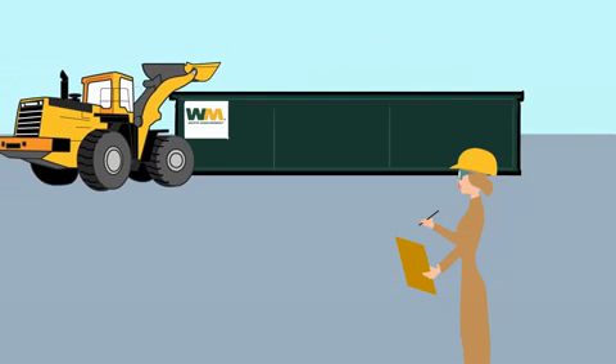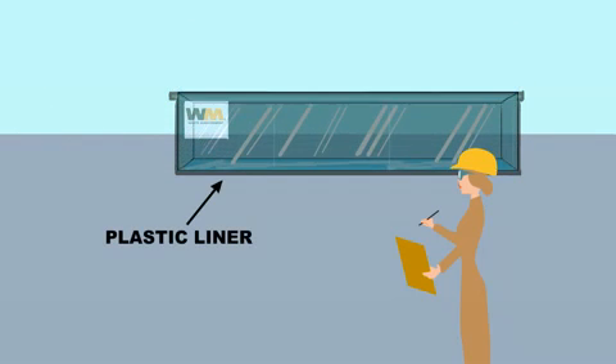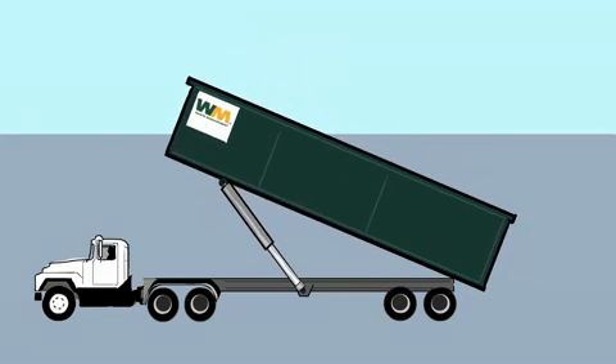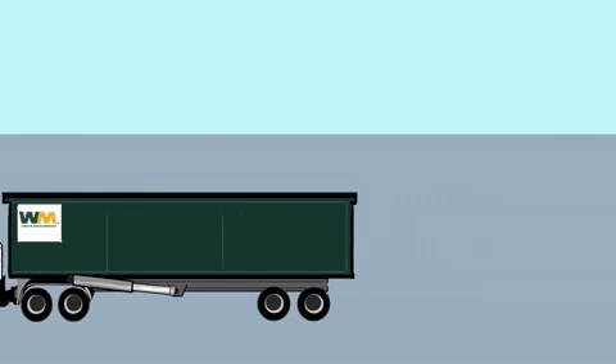Once the waste leaves the shore, workers contracted by BP put it into containers, which are tracked by an on-site coordinator. Containers are covered on the inside with a plastic liner to ensure no materials leak in transit. The coordinator contacts Waste Management to pick up the waste.